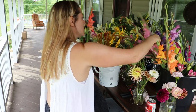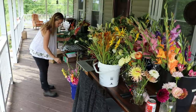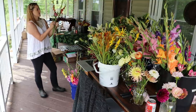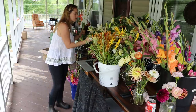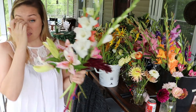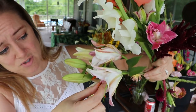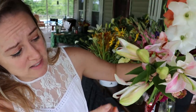I'm just putting in some peachy corals — taking this one out, it's too orangey for my peachy corals. Then I want two whites.